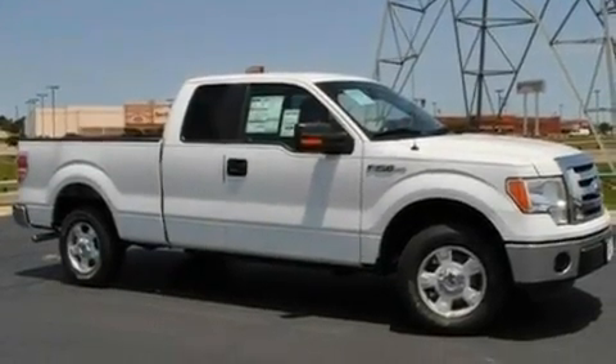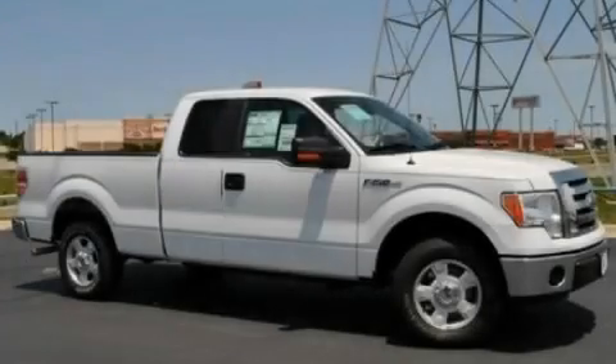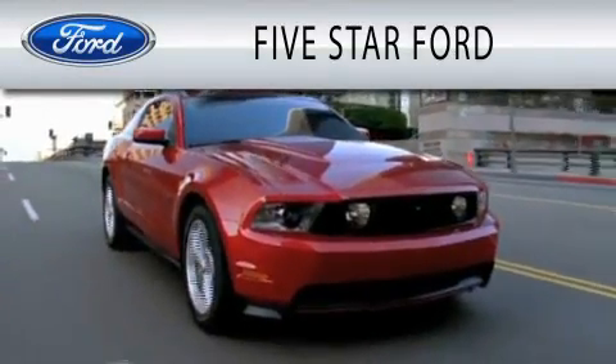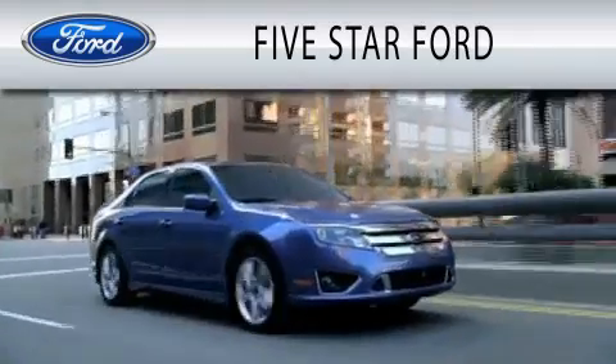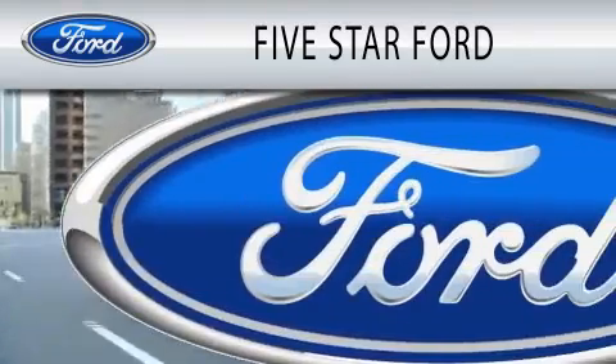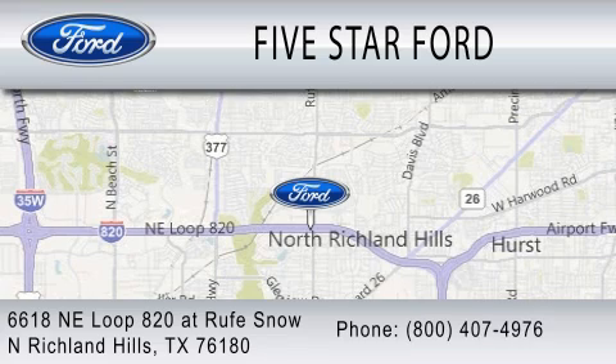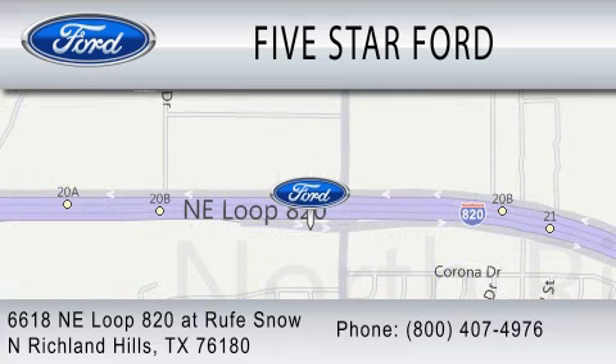Contact us today and schedule your opportunity to see this vehicle in person. Five Star Ford is dedicated to doing everything possible to ensure that the experience you have selecting your vehicle is as pleasant as possible. We're located at 6618 Northeast Loop 820 at Roof Snow in North Richland Hills.